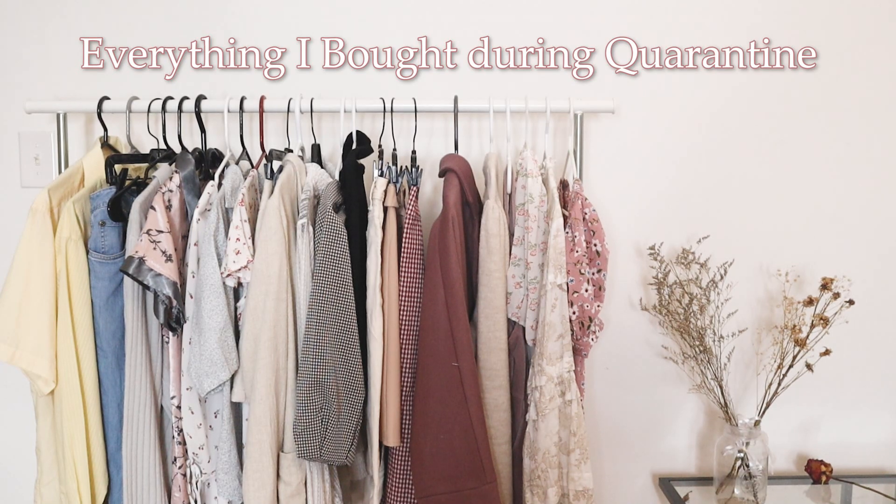Hi everyone! Welcome back to my channel. My name is Alicia and I make sewing tutorials and DIY fashion videos. And in today's video, I'm going to be showing you guys everything I bought during quarantine.